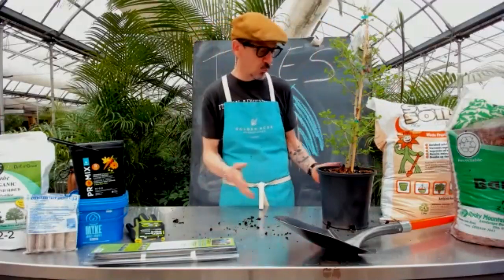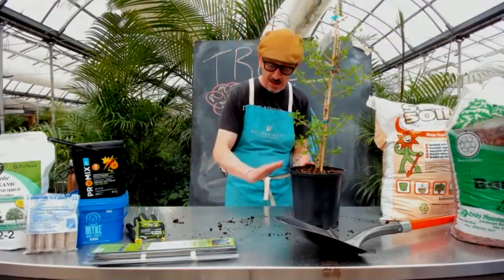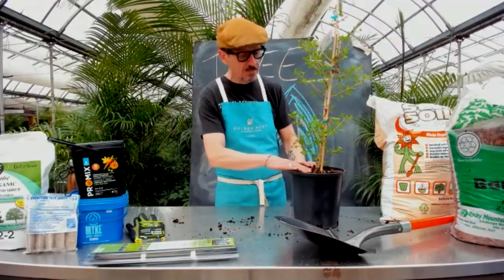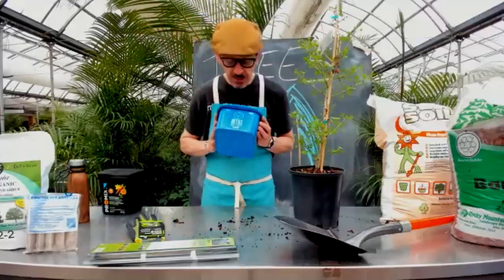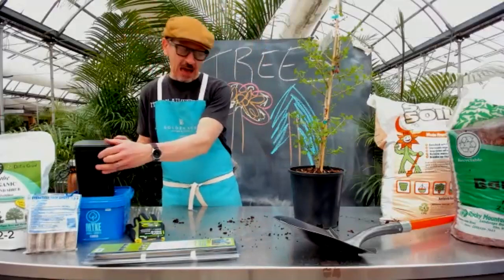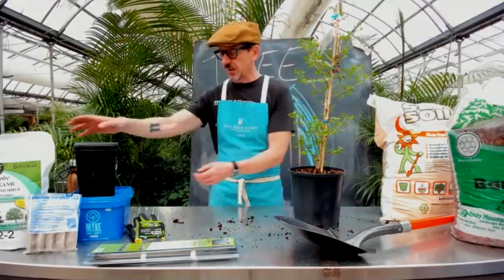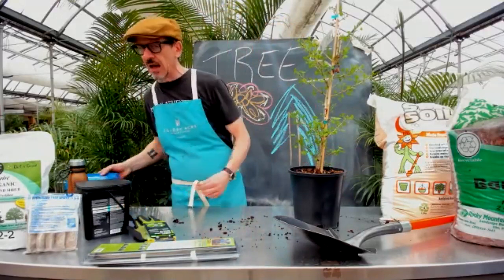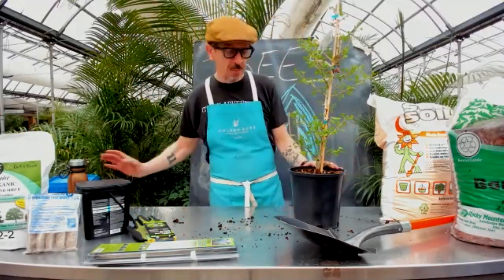Once you've amended the soil, fill the bottom of the hole so it's level, then put the tree in. Backfill, firming down — not compressing, but making sure it's firm — until you're at a good level. As you're doing that, I recommend a product called Myke. It's a fungus that bonds to the root system. You rub it on the roots before planting, and it's going to make your roots explode — giving you a massive root system, which is perfect for trees.